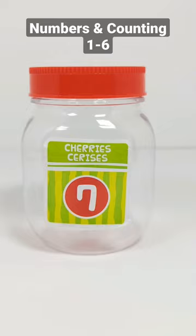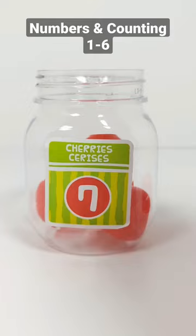Seven. One, two, three, four, five, six, seven. Seven cherries.